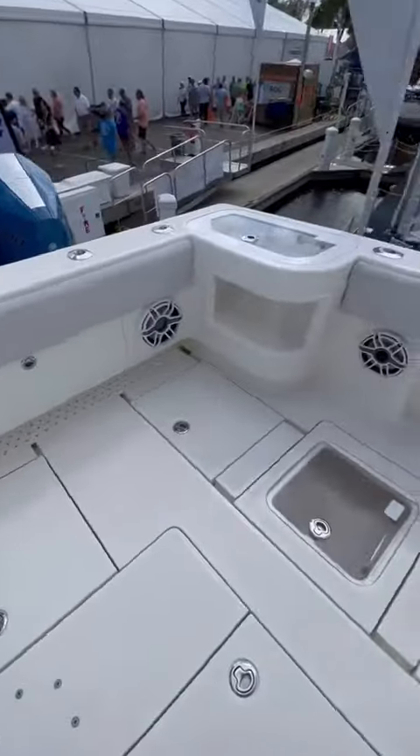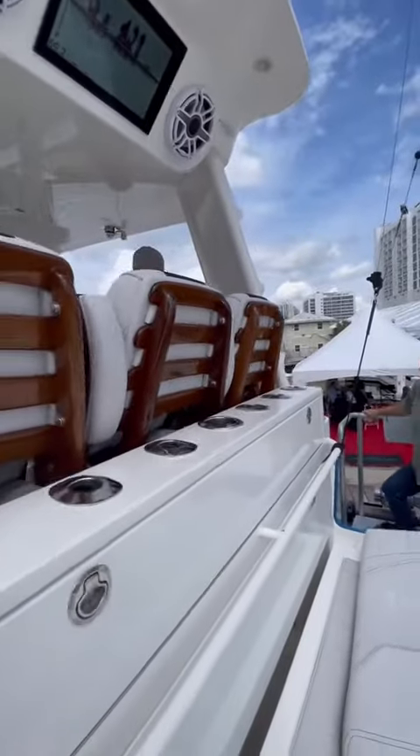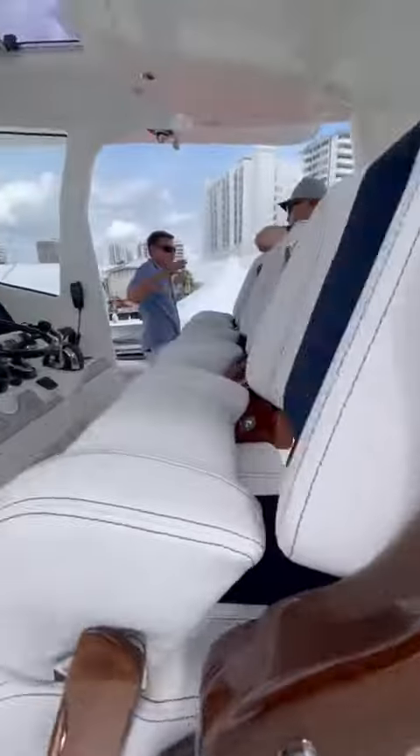This boat is loaded to the nines and has a seakeeper, a generator, as well as a tower. It has several live wells as well as dual row helm seating. The dual row bolstered helm seats are made with varnished wood, which also looks amazing.